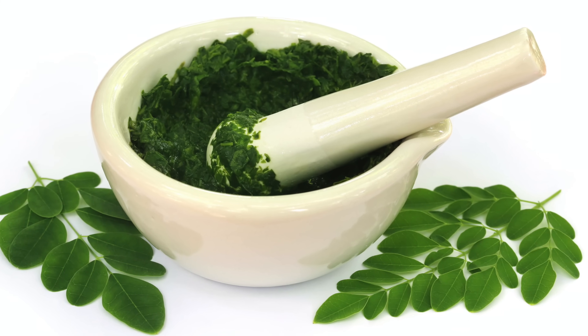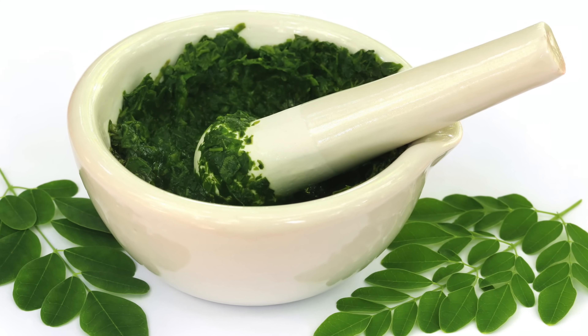Traditionally, the Moringa plant has been considered medicinal in Ayurvedic medicine. History tells us that ancient rulers included Moringa leaves in their diet routine to keep up mental health and smooth skin.